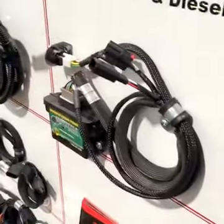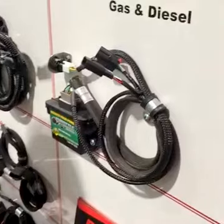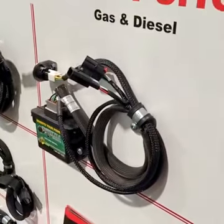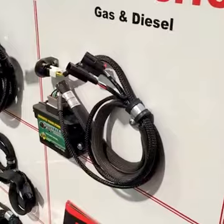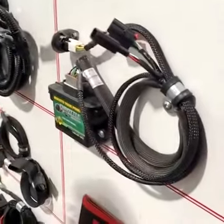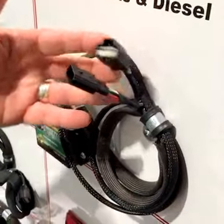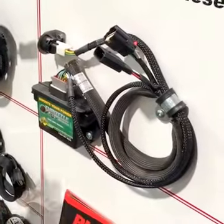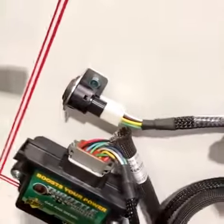This is your throttle sensitivity booster. It fits on not only diesel but gas applications as well. Some vehicles are very slow to respond when you hit the accelerator pedal — you think it's never going to take off and then all of a sudden it goes and you've got lots of power. With this unit, you just plug it into your accelerator pedal. It fits all North American vehicles, plugs right in, and you can control it with a push button — you can set five different levels of response.